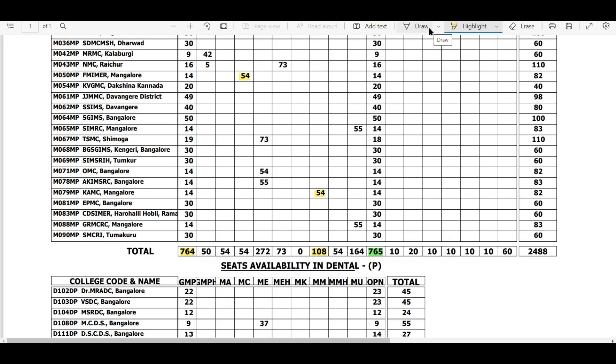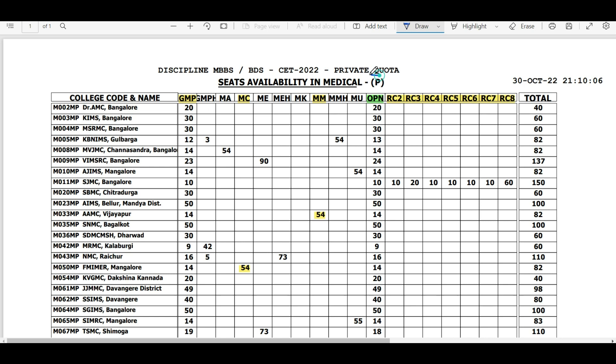Practically, your chances are higher in the 765 open private seats. Make sure when you fill choices you are selecting the private category, as this is the one that comes at a reasonably lower fee.